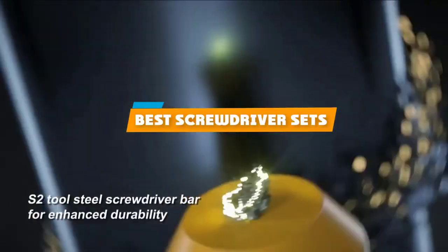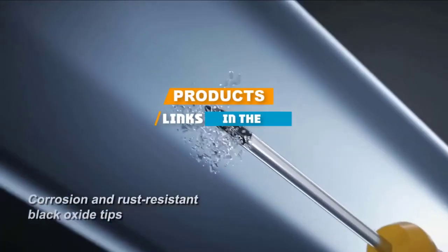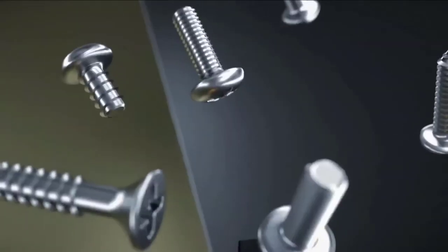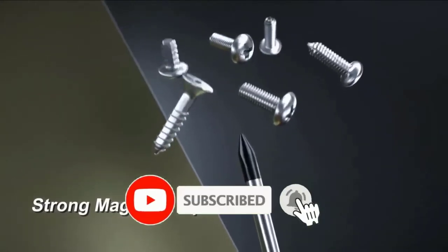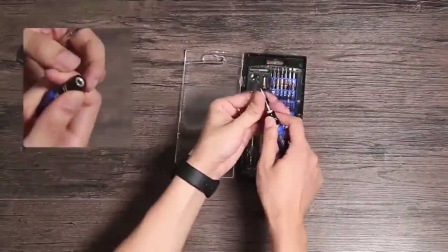If you are looking for the best screwdriver set, here's a list you must see. We made this list based on our personal preference, rated based on the features, prices, quality, durability and reputation of the manufacturers, and customer feedback. We have also included options for every type of customer.